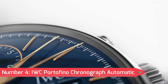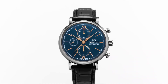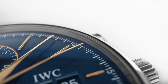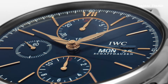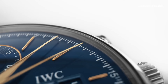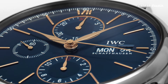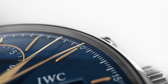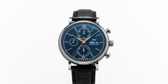Number 4: IWC Portofino Chronograph Automatic Men's Chronograph Watch. A stunning piece of engineering from one of the most respected names in Swiss watchmaking, the IWC Portofino Chronograph Automatic Men's Chronograph Watch is crafted with a sleek and understated design. Powered by a self-winding movement with a 42-hour power reserve, the silver dial is adorned with elegant black numerals and features two sub-dials for measuring elapsed time.